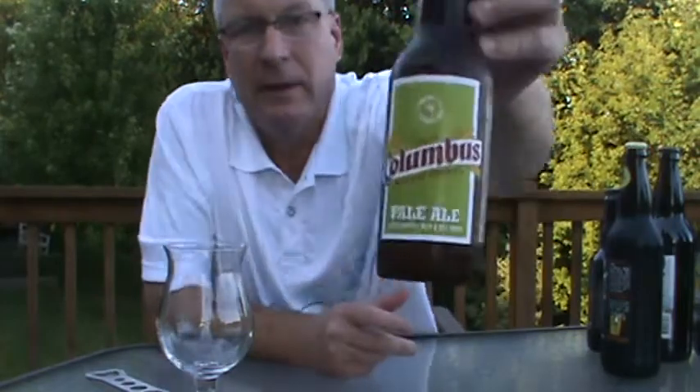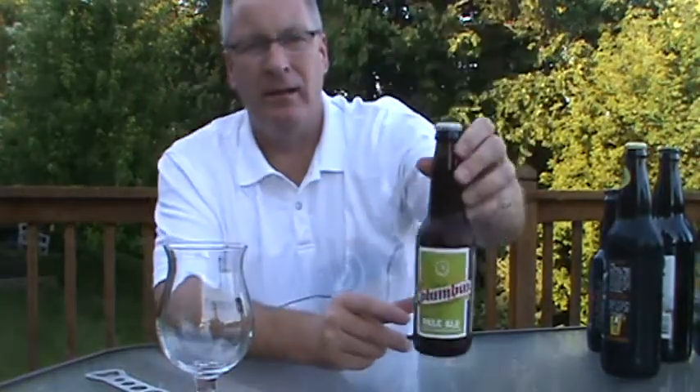I had sent Johnny some love from Minnesota a few weeks ago and the guy came through and returned the favor. Let me jump right into what I got. It's a prime package — a lot of love from Ohio. Columbus, Ohio — the Columbus Brewing Company, their pale ale. He said this isn't more than a week or so old so I've got to get this reviewed quick.